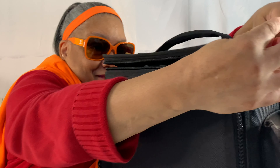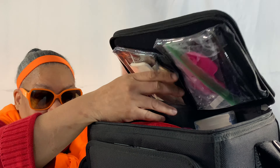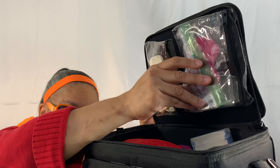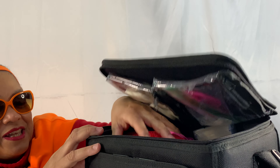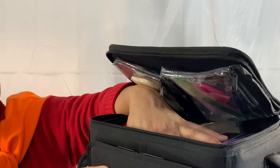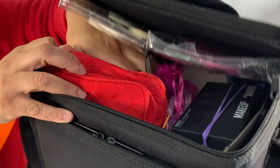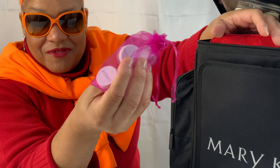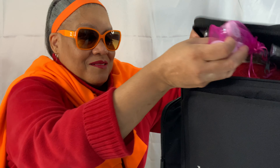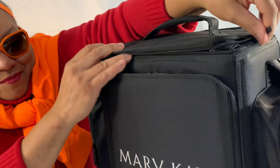The top has a handle and also zips around. When you lift it up, there are velcro bags that also zip inside — I keep squishy things there like pads, beauty blenders, and a makeup bag where you'd keep lipsticks. I also keep some palettes in here and small sample jars from makeup counters so I don't have to carry full sizes. Then I zip that back up.